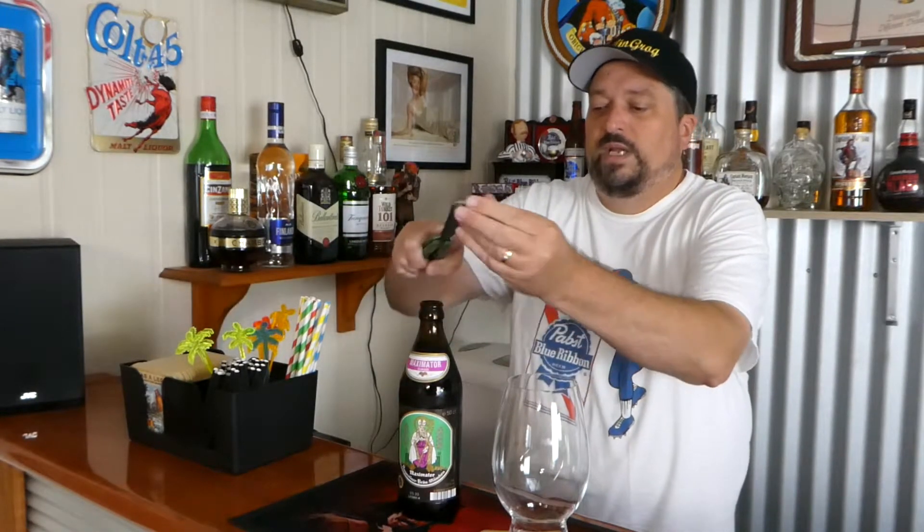This time it's the Maximator, which comes in at 7.5% ABV and it's a doppelbock. Doppelbocks aren't something you see too much of in Australia, so when you do get your hands on one it's quite an enjoyable experience generally.